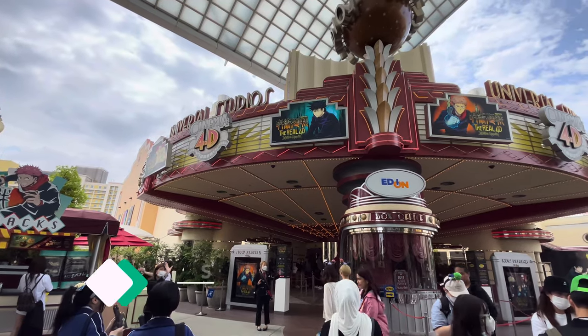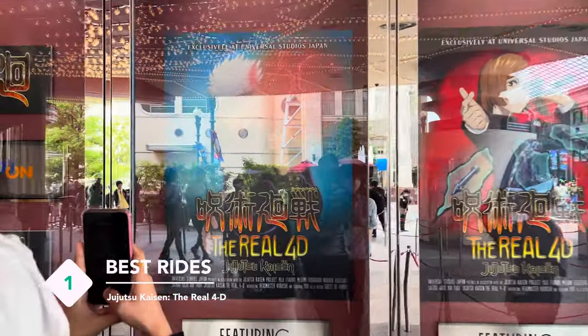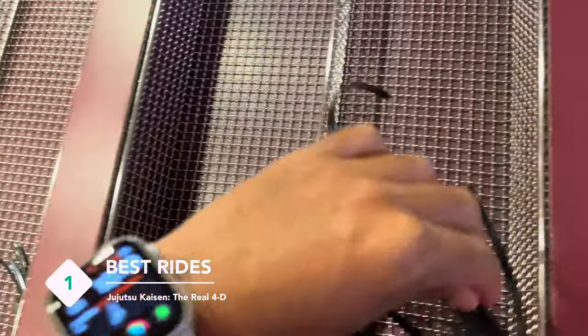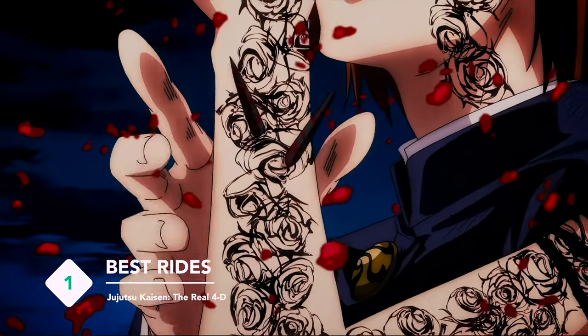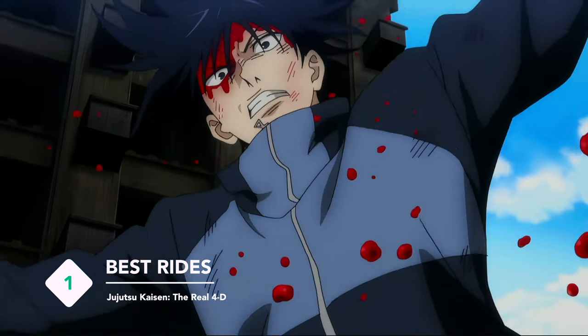Let's start things off with a 4D animation theater depicting the anime series Jujutsu Kaisen. Although it is in Japanese, the action scenes, seat vibrations, and water splash effects make it a fun watch for all ages. Do note that they change the shows from time to time.